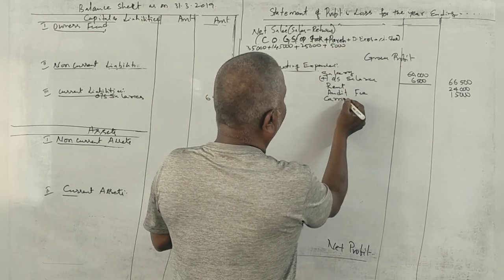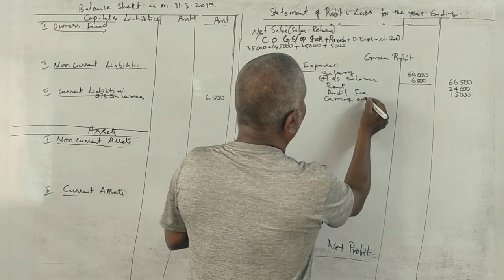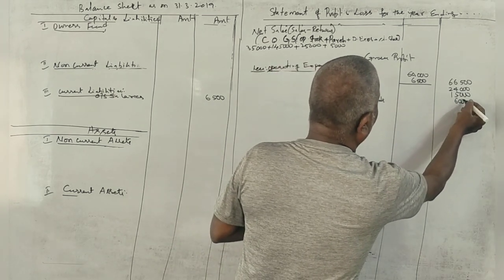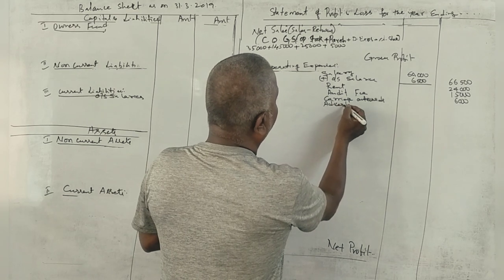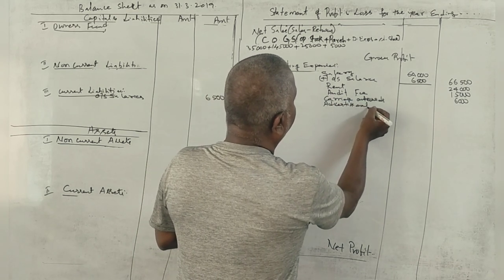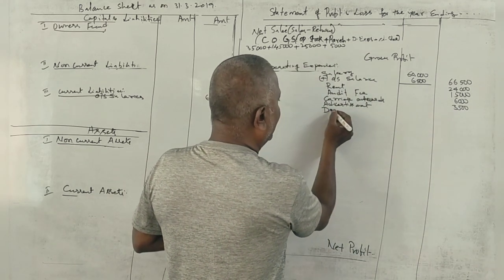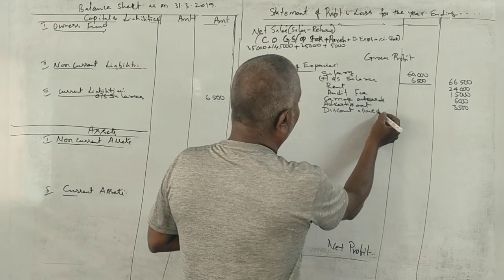Carriage outwards — that is an operating expense: 6,000. Advertisement: 3,500. Discounts allowed — that is an expense: 500.